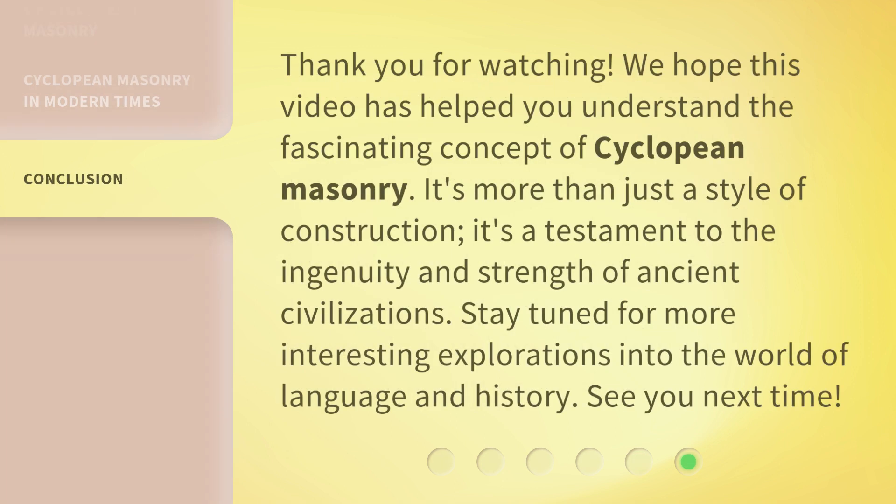Thank you for watching. We hope this video has helped you understand the fascinating concept of cyclopean masonry. It's more than just a style of construction — it's a testament to the ingenuity and strength of ancient civilizations. Stay tuned for more interesting explorations into the world of language and history. See you next time.